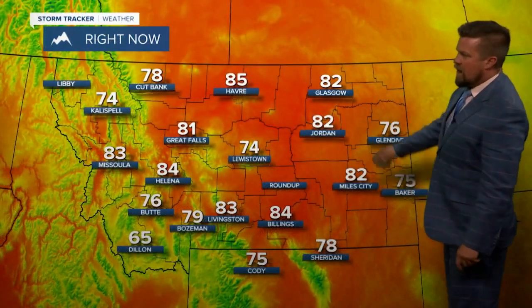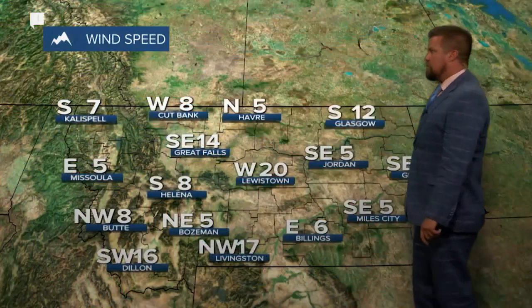84 degrees right now, and in Great Falls, 81. And that cloud behind the graphic right there, those are the thunderstorms that came across the area a couple hours ago. Havert, 85. Glasgow, Jordan, up into the 80s. Great Falls cooled down into the 70s with the storms that came through and then warmed back up.